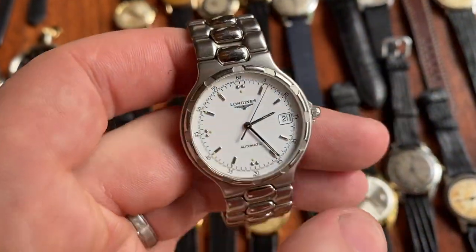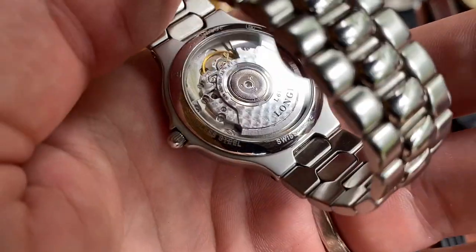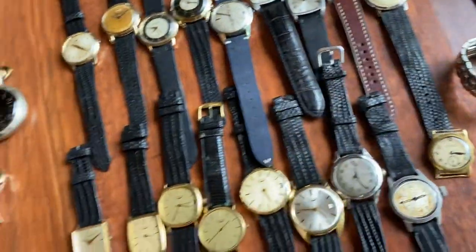Lastly, a Longines Conquest automatic — really nice original condition. You can see the movement through the case back — a beautiful see-through case back. That's it for this listing, hope you enjoy it.